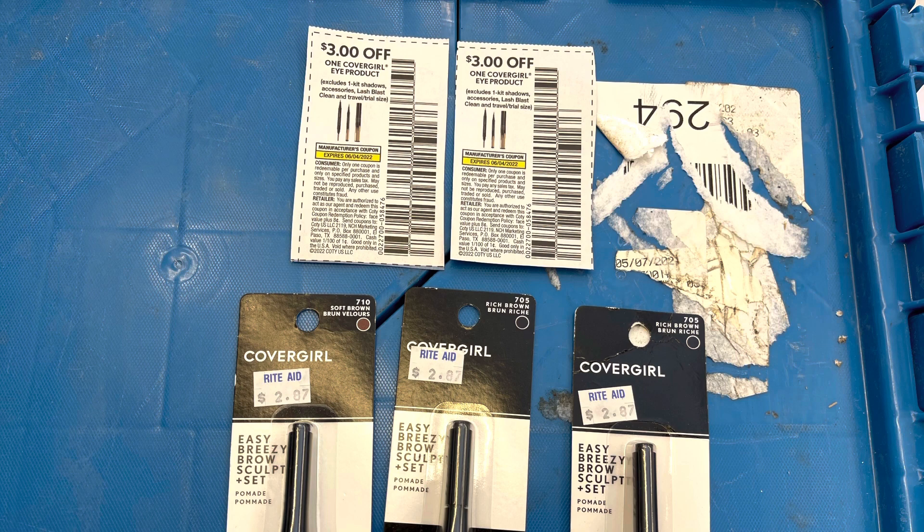Sometimes clearance triggers the bonus cash, so I'm going to test this out — I'm super nervous. These Easy Breezy Brow items are clearance for $2.87 each. I'm grabbing three of them, totaling $8.61. I have two $3 coupons from the 5/22 Smart Source, bringing my total down to $2.61. CoverGirl is buy two get $5, or buy three get $10 in bonus cash — limit of one, all in one transaction. If I get back $10 for buying three, that makes all three a $7.39 moneymaker. If not, all three cost $2.61, which is still a decent filler item.